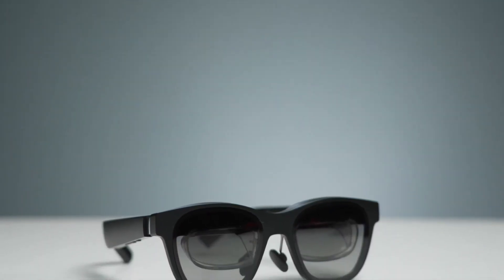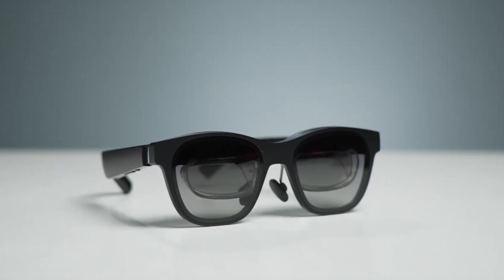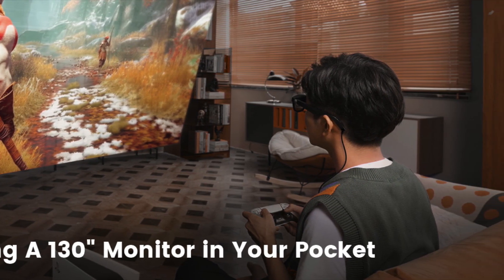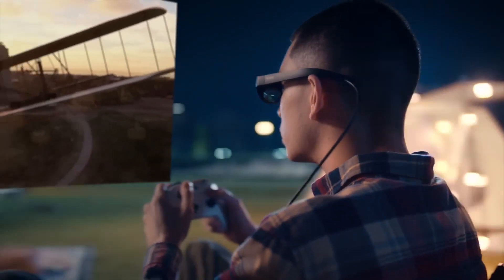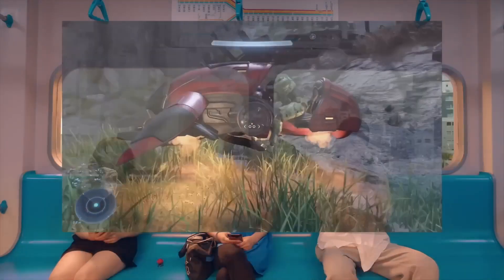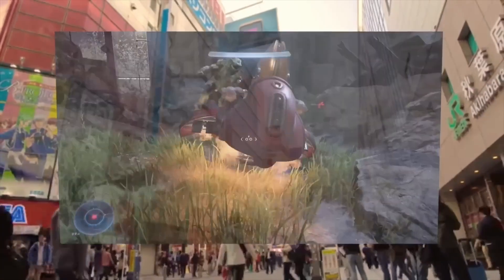The X Real glasses are a great device for gaming. By combining the power of your favorite console with the immersive capabilities of X Real Air, you can experience your favorite games in a whole new way. For some devices, you will need to purchase the X Real Air adapter. Once you have the adapter, you can connect the glasses to the console and start playing games.